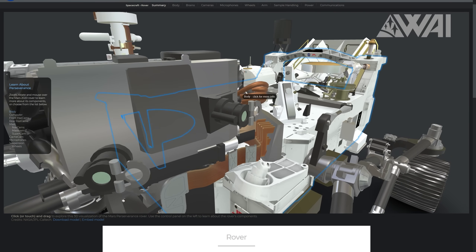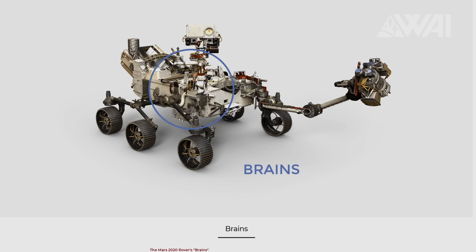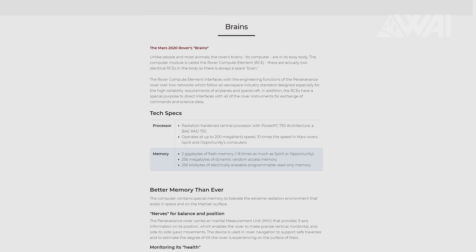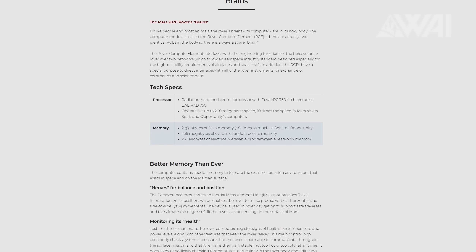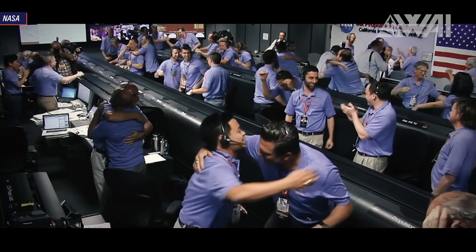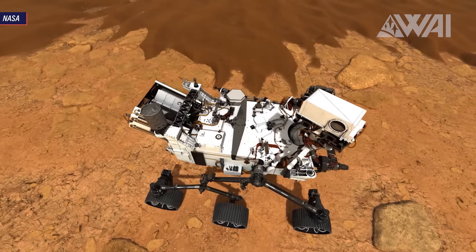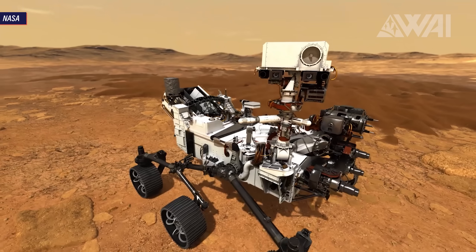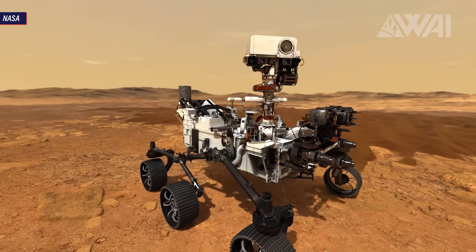NASA recently released a very nice 3D visualization that you can look at for free online to get a great overview of all the different systems on Perseverance. Every single part is animated, and if you click on the parts that interest you, you get a new page full of details, spec sheets, and everything you'd possibly need to get your excitement up. NASA is putting a lot of effort into the safe trip for Mars 2020, and their track record has been great in the past two decades. The whole mission would be in vain if the rover does not arrive, so these last steps right before launch are incredibly important.